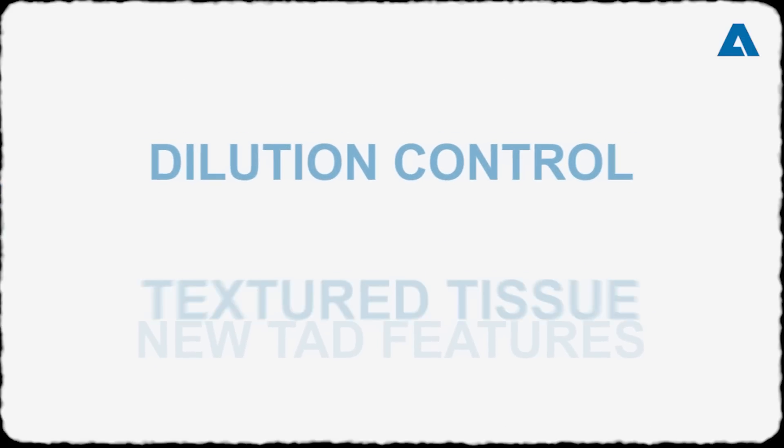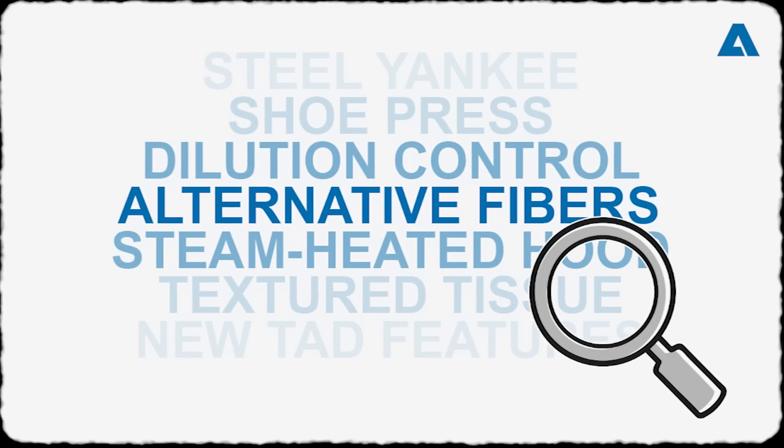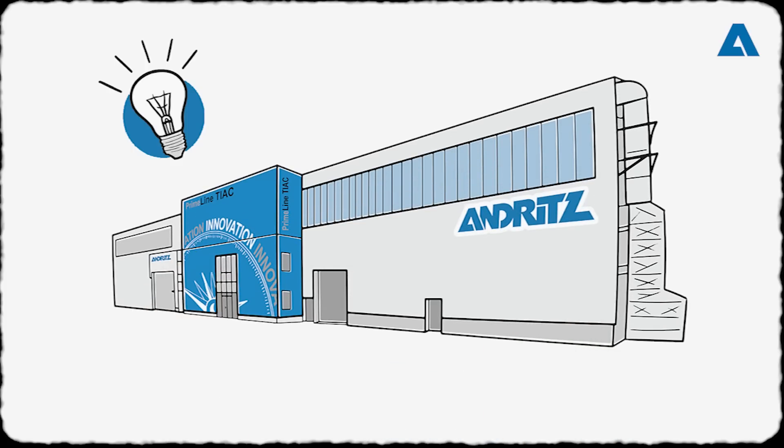As mentioned, this is just a selection. There are many more still to explore, and you can try them out at our Primeline TIAC, the world's most modern tissue pilot plant in Graz, Austria.